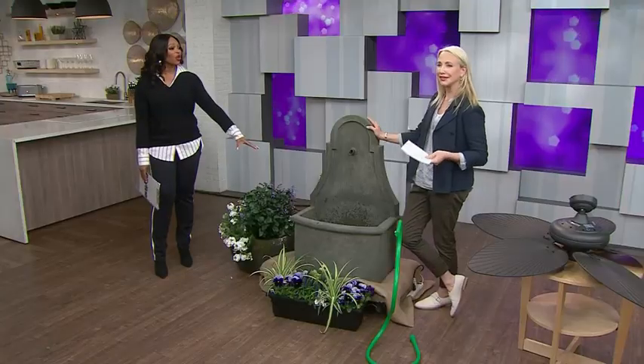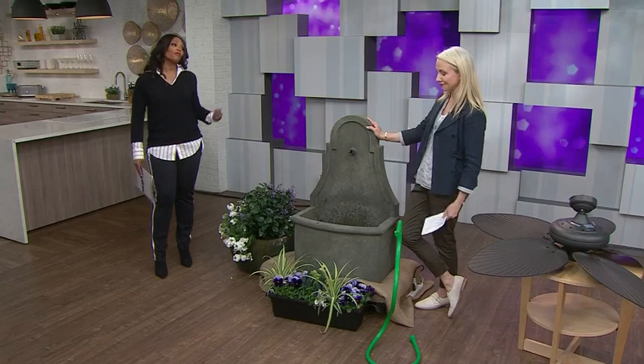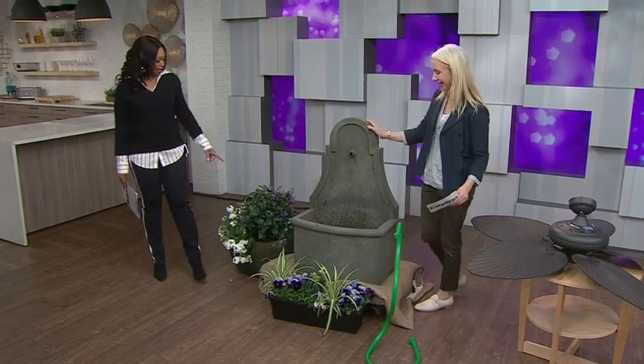Plants work over time. They make you feel good and they're really serving a purpose.